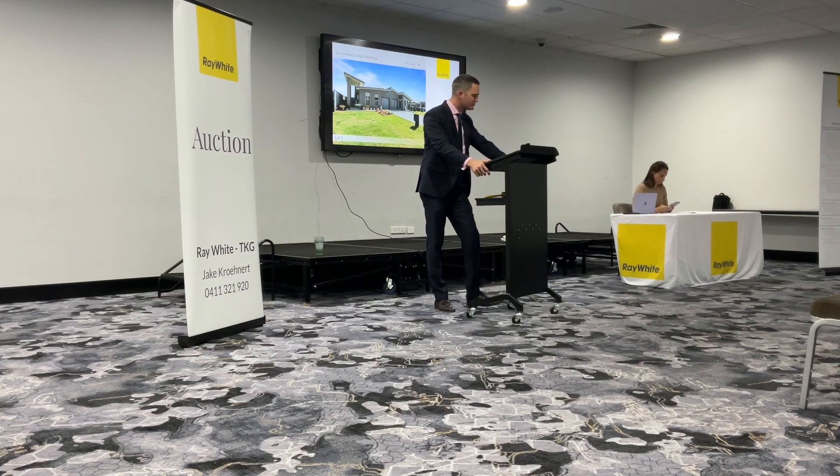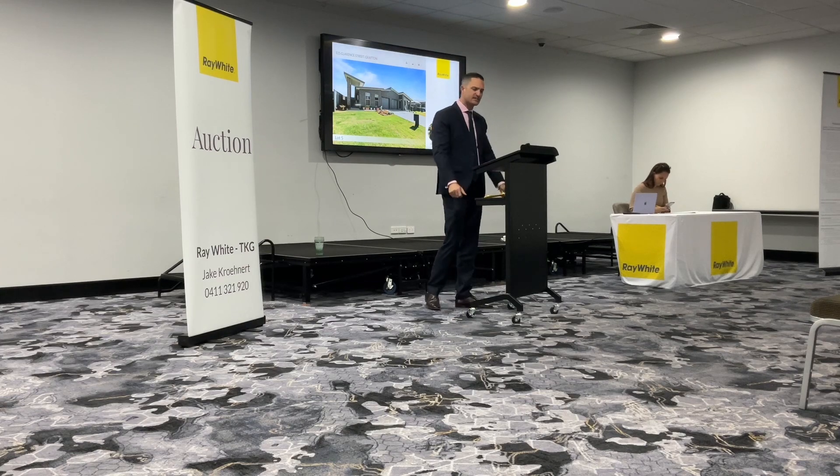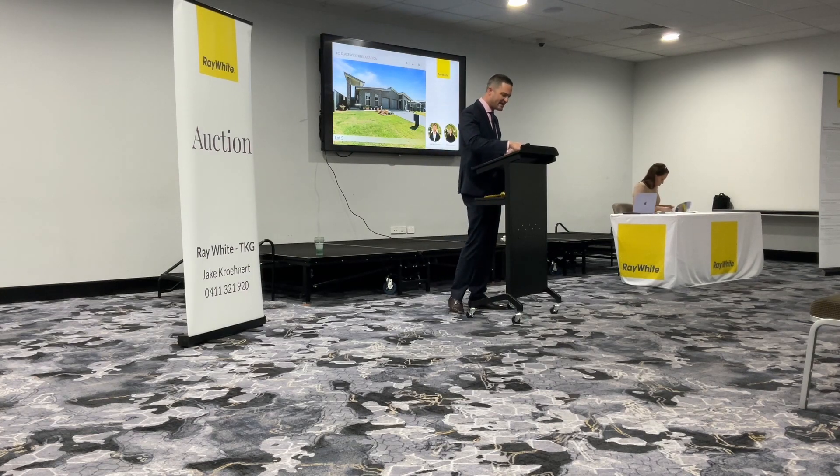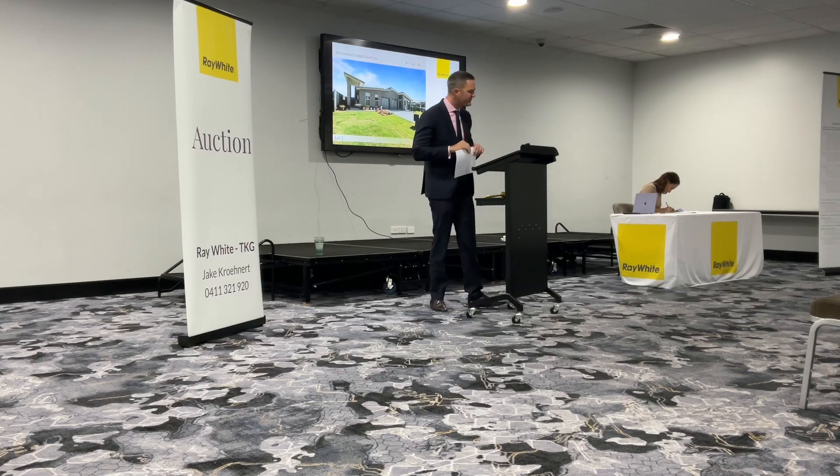Clarence Street, obviously a well-known address around town. Those nice modern sleek lines are a standout feature of the home, and of course those finishes both inside and out will only please you, I'm sure. Makes it a very comfortable property to live in.